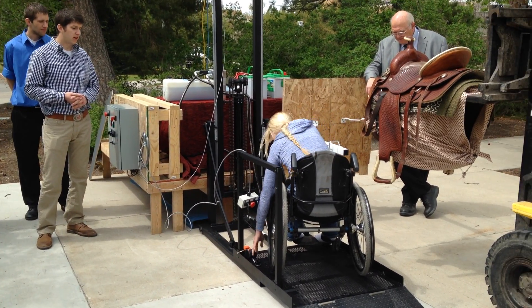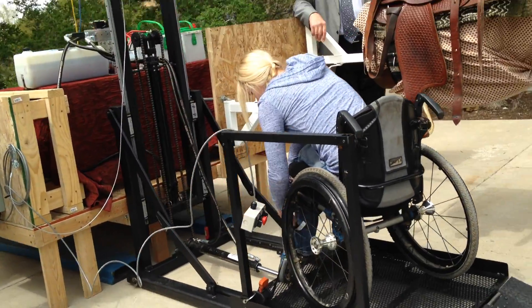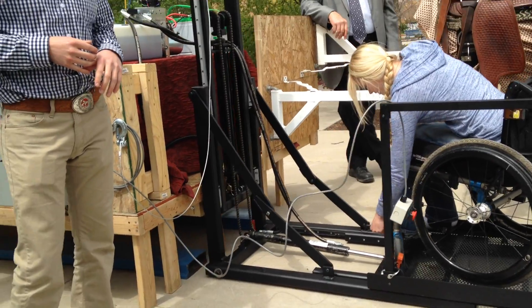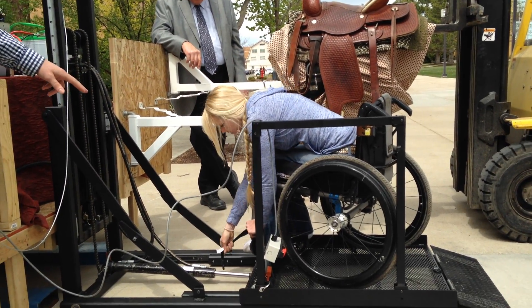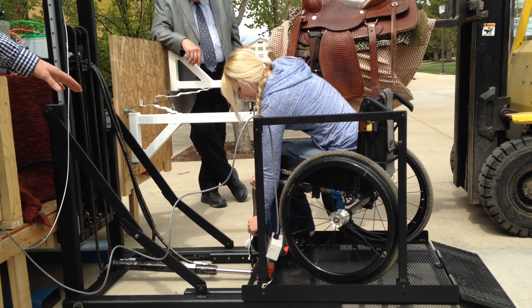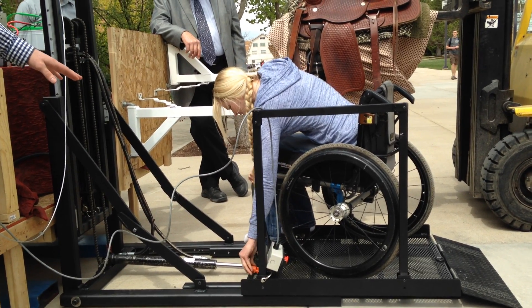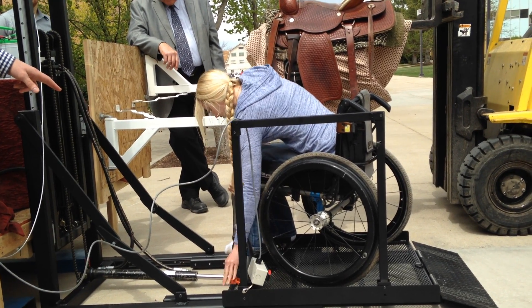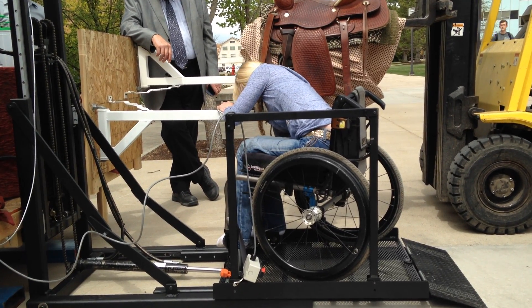I'm going to walk you through the order of operations of what Amberlee would do when she arrived at the site to ride. And while she does this, I'll just mention: the safety restraints are totally adjustable — they're fastened to the expanded metal on the platform — and we're actually going to need to move that D-ring so she can hook the hook on the D-ring. But anyway, order of operation.